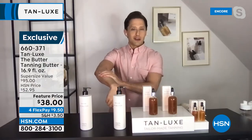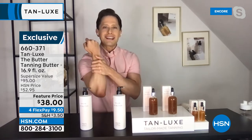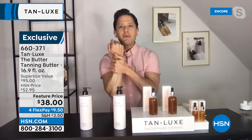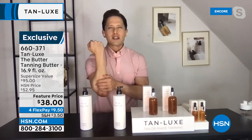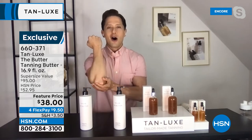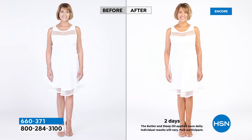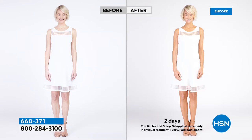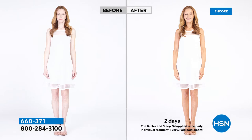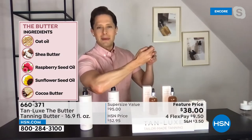For years people asked which moisturizer to use with the drops, or said the drops were too much to think about. So Tan Luxe did the work for you — triple tan technology is already in the butter. It's a premium hydrating moisturizing butter with shea butter, cocoa butter, raspberry seed oil, and triple tan technology. It gives you radiance upon first contact and develops gradually over four to six hours. Use the butter every day and add drops when you want intensified color. The butter is the number one best-rated tanning product on HSN.